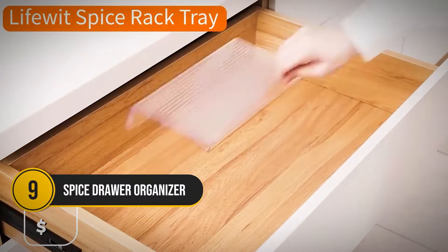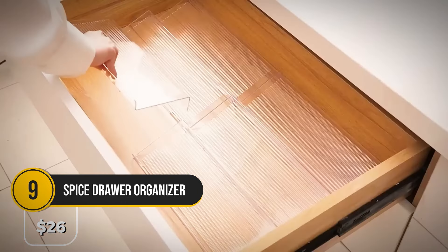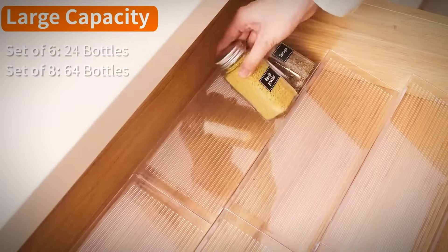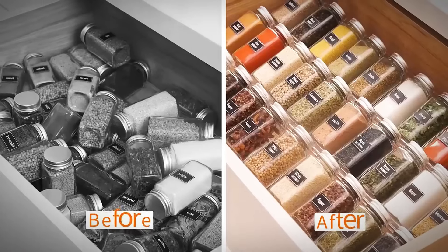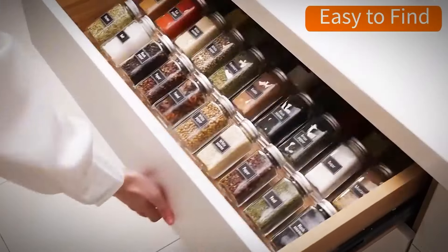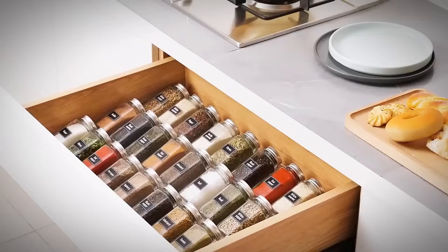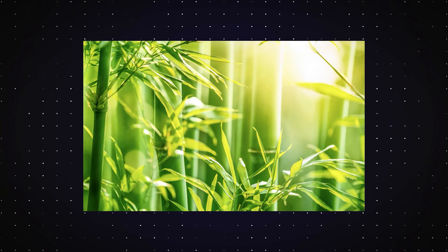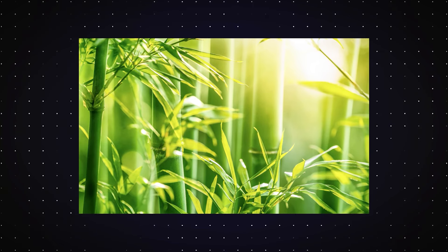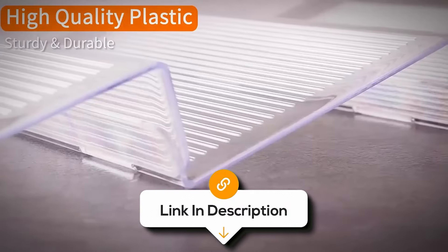Clear up space on your countertop with a spice drawer organizer. This four-tier rack fits perfectly in most kitchen drawers, turning cluttered storage into an arranged space. It's also expandable so you can use it according to your preferences and kitchen space. It makes it easy to grab exactly what you need. Made from eco-friendly bamboo, so you won't have to worry about breaking it. At $34, it's a simple way to bring order to your kitchen.